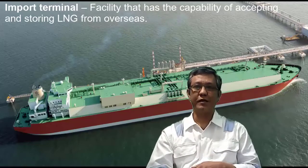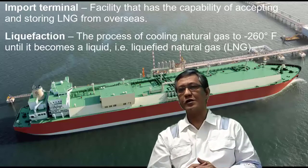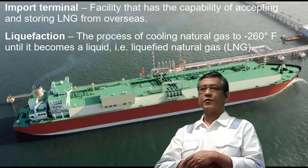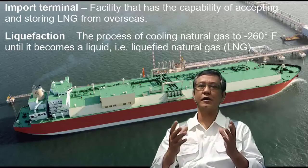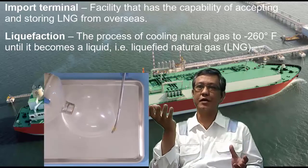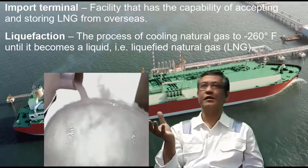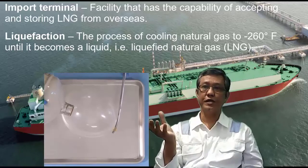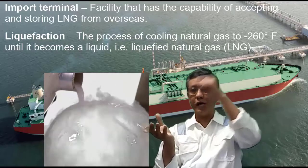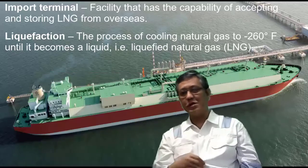Now let's have a little glossary and terminology. An import terminal is a facility that has the capability of accepting and storing LNG from overseas. Liquefaction is the process of cooling natural gas to minus 260 degrees Fahrenheit until it becomes liquid. For example, if I have a balloon capable of containing LNG vapor and I sprinkle it with a very cold cryogenic liquid like liquid nitrogen, that vapor inside the balloon will turn into a liquid.